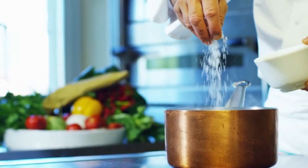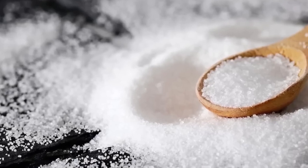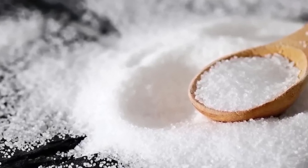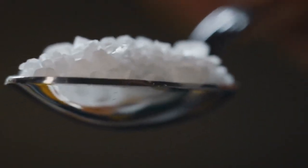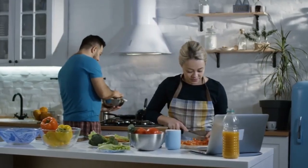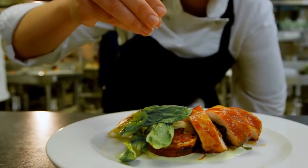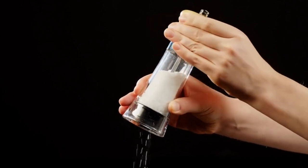Salt's role in our lives goes far beyond flavor. It's a vital mineral that our bodies need to regulate hydration, nerve function and muscle activity. Historically, it was so valuable that it was used as currency in some cultures — where we get the word salary. Think about how versatile salt is in your kitchen: it enhances everything from savory dishes to sweet desserts, and a pinch can even tame bitterness or balance acidity.